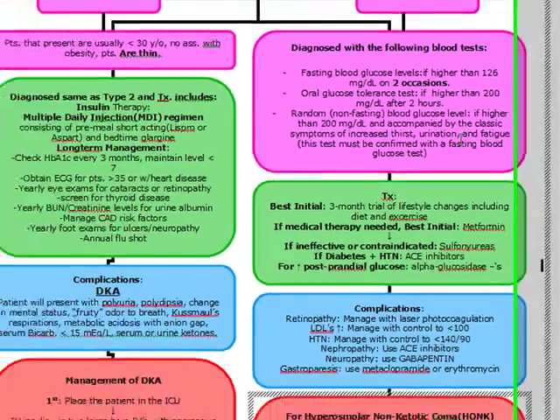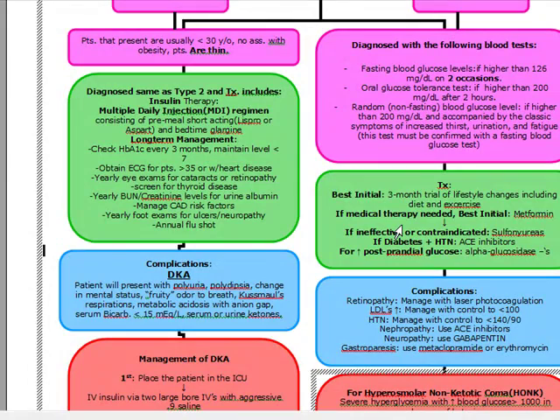Our best initial therapy is actually going to be a 3-month trial of lifestyle changes, including diet and exercise. If medical therapy is needed, that's when we're going to go to metformin. We're only going to go to metformin if diet and exercise does not work. So if it says best initial therapy, we're going to diet and exercise. If it says best initial medical therapy, that's when we're going to go to metformin. If metformin is ineffective or contraindicated, we're going to give sulfonylureas.